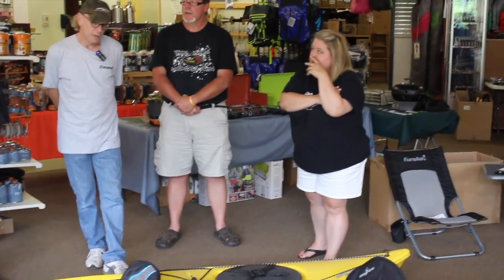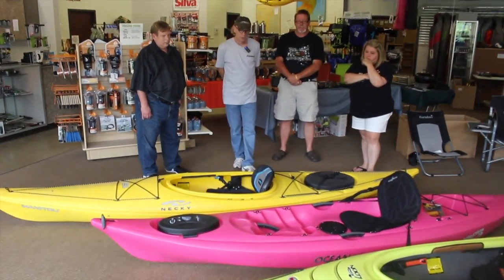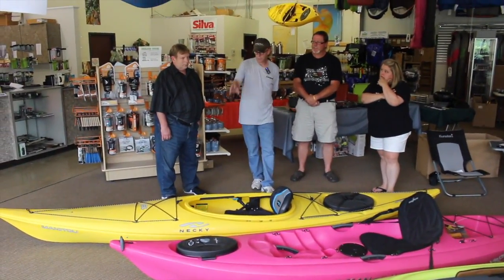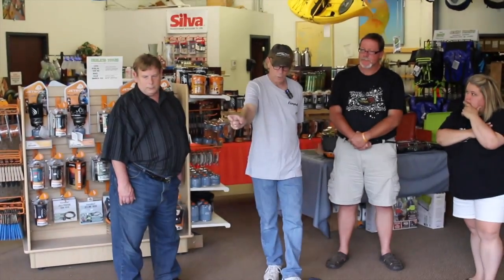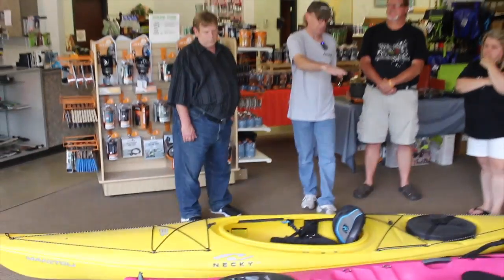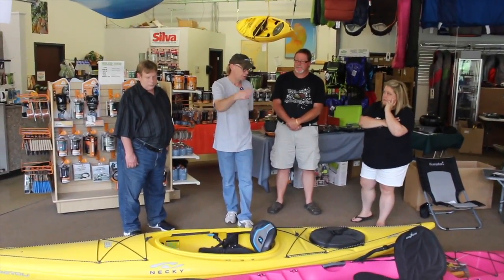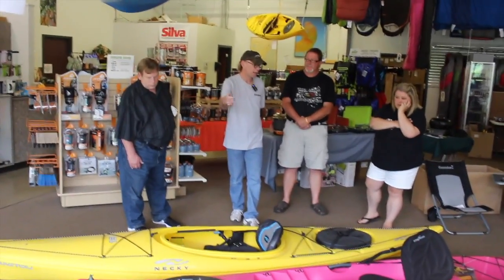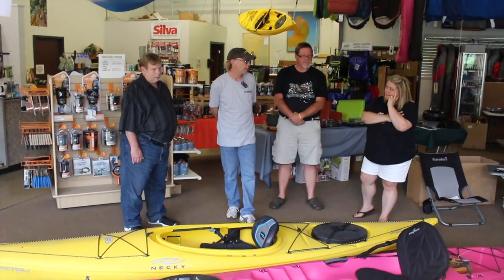Do you have kid size kayaks? Yes, there are just a couple — we have a kid size sit-on-top. Kids' boats typically have some sort of a tow rope or tow assist device on the bow. So if you're on the water with kids on a boat, regardless of what size the boat is, if they get tired you can always hook that line into an adult's kayak and give that kid a helping hand — tow them along and get them back to shore.